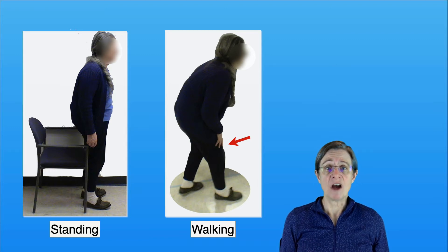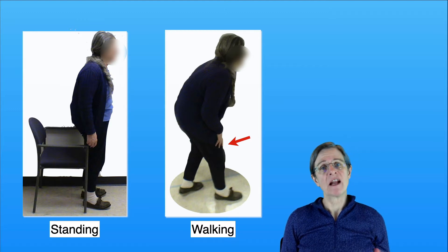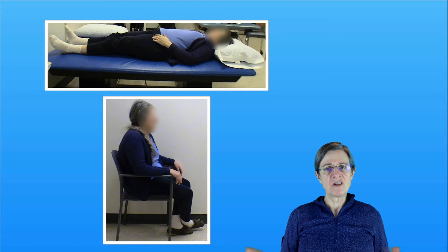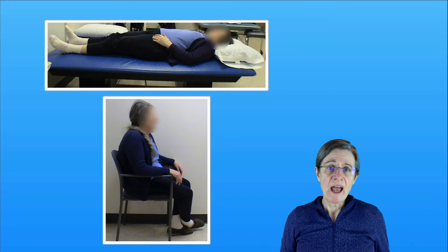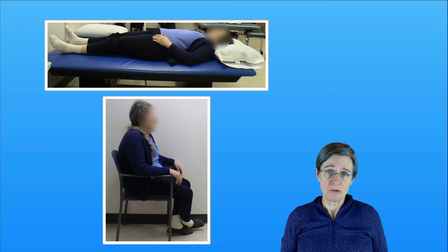She uses her hands on her thighs for support to relieve her back discomfort and allow her to walk longer distances. When she's lying down she's able to fully straighten out, and when she's sitting her posture looks fine other than some mild age-related postural changes.